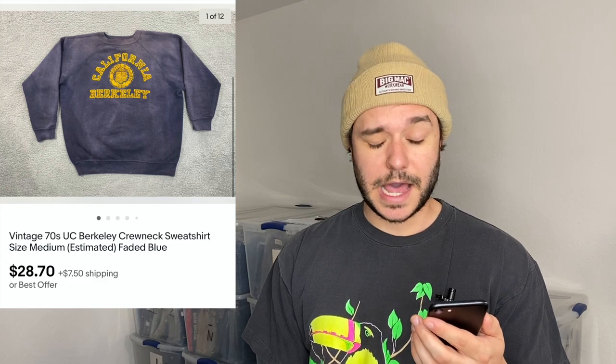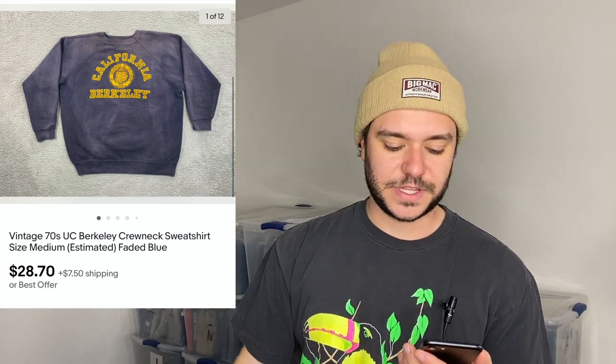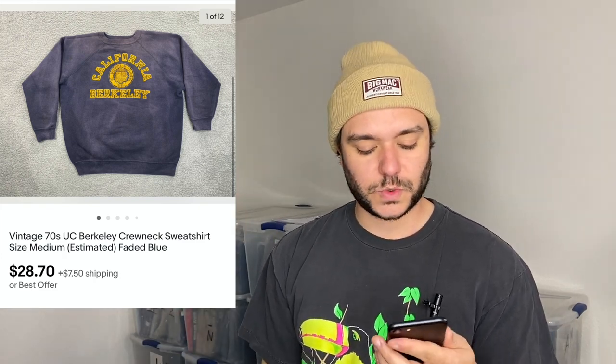You saw this in the last video — that vintage Berkeley crewneck sweatshirt. I listed it as 70s because I looked at a bunch of pictures online and it had very similar stitching in the armpit to 70s Champion hoodies, though it didn't say Champion. It sold for $28 plus $7.50 shipping in less than a week.